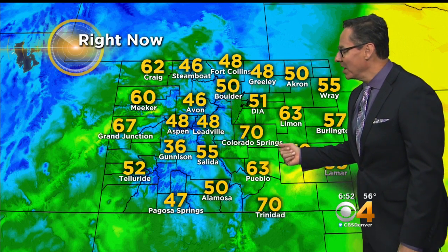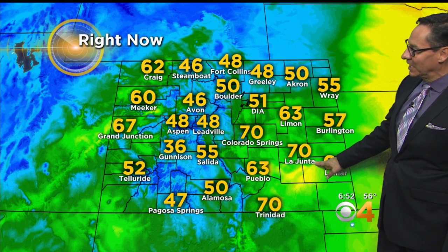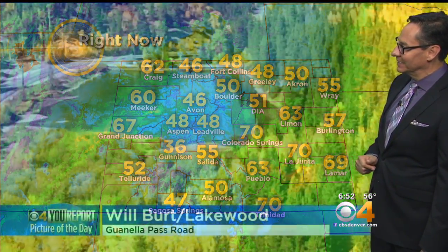Take a look this morning — great morning for a ride. Look at Colorado Springs, they're already at 70 degrees, as is La Honta. It's windy though, so a warm and windy start. Up in Boulder it's 50, and it's 48 in Greeley now.